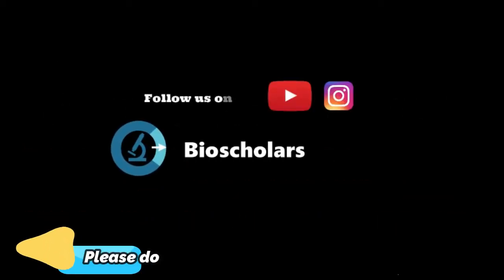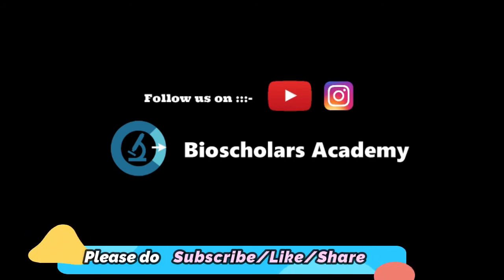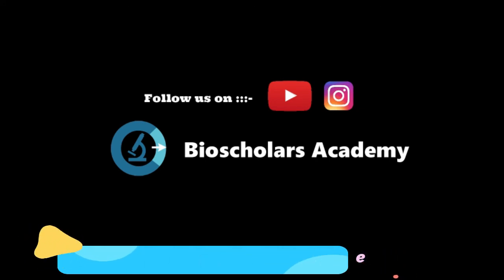Thank you. Don't forget to like, share, and subscribe to this short video. Looking forward to all your support.